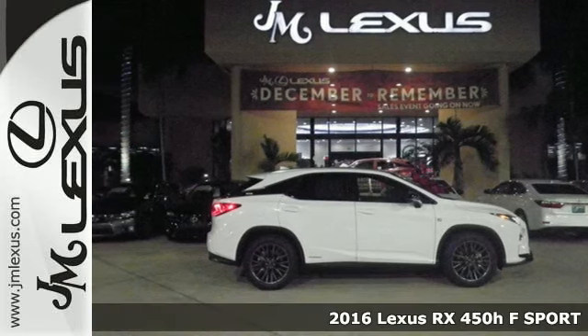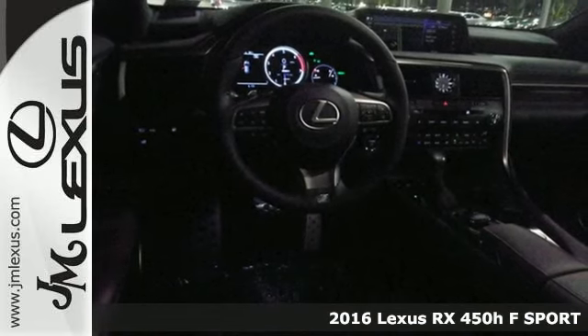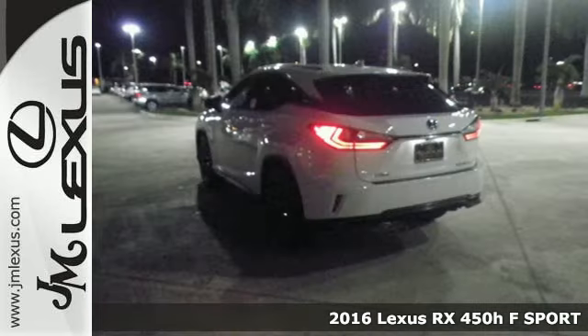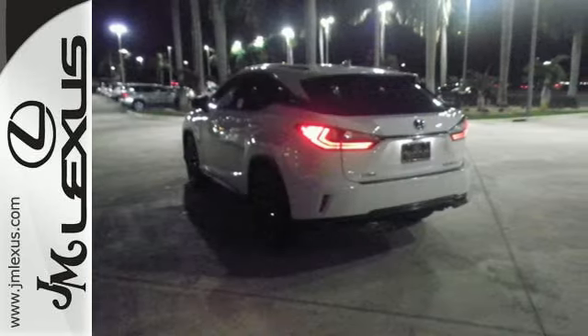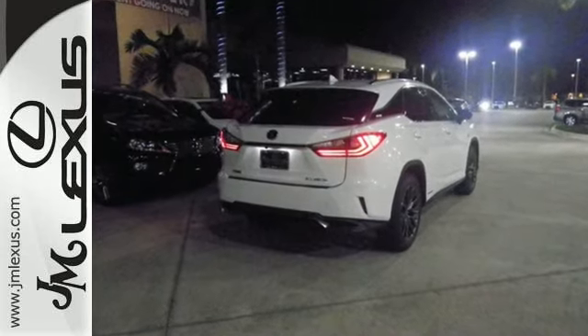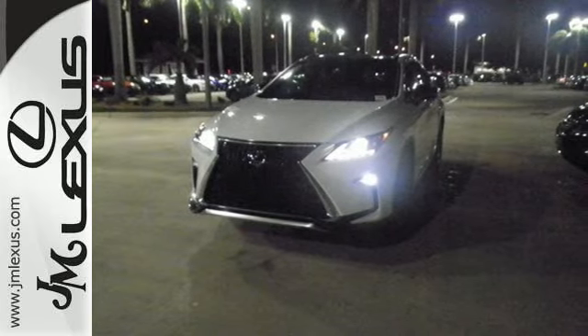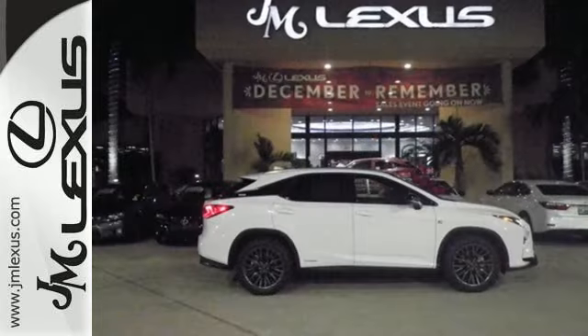It's a 2016 Lexus RX 450h. The RX 450h has been given a reboot with more power and comfort than previous generations. Everything about this hybrid makes life easier and more fun, especially the Lexus Enform apps. Monitor and control your car from the mobile app and use Service Connect to take the guessing out of maintenance issues.